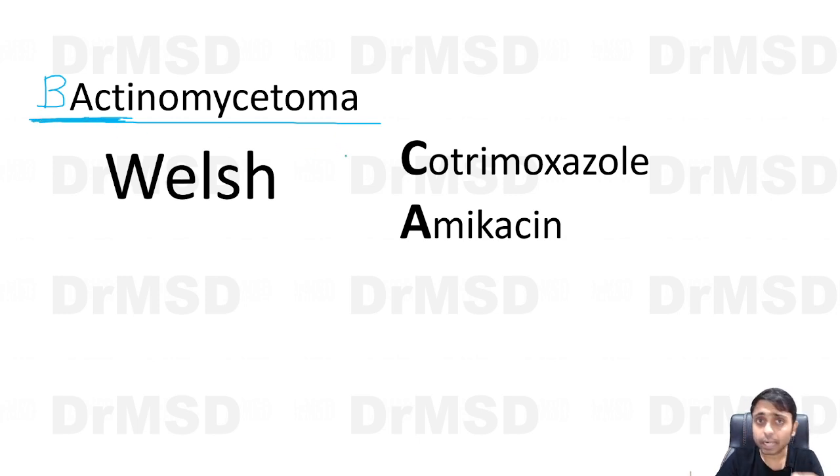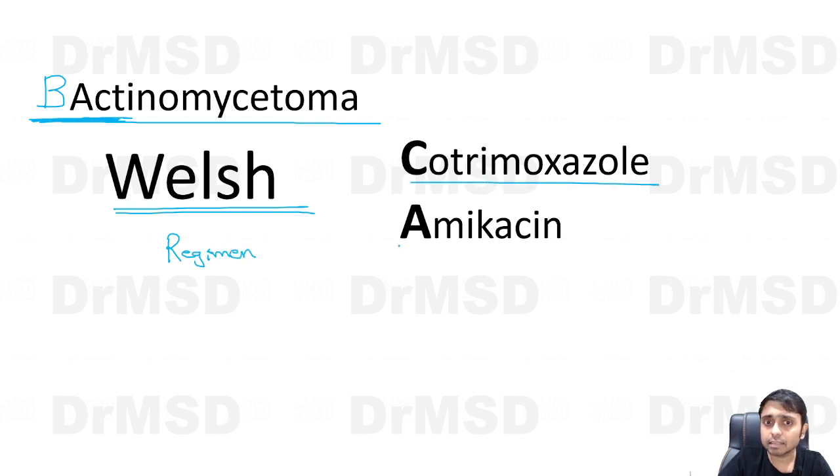Since actinomycetoma is bacterial in origin, we have to use antibiotics, not antifungals. We use what is called the Welch regimen. The Welch regimen consists of two drugs: cotrimoxazole and amikacin. But it was slightly modified with the addition of one more drug.